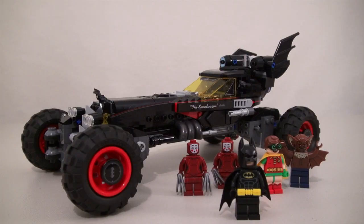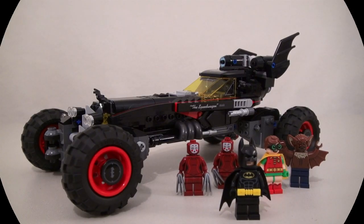Either that, or run over him with the Batmobile! Well there it is — the new Batman movie Batmobile! Awesome! Yeah, Lego Batman, it's awesome!